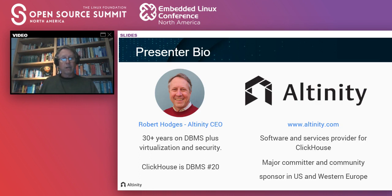Let me give you a little bit of background, first of all about me. I'm CEO of Altinity. We are a software and services provider for ClickHouse, which is the main data warehouse I'll be talking about in this talk. As a company, we're major committers to the project and also big community sponsors in the U.S. and Western Europe. As for my own background, I've been working on databases since 1983. I took a few breaks — I was working at VMware for a while on virtualization and security. When I go back and count, I think ClickHouse is number 20, but after a while you tend to lose count. It's basically been the main focus of my career, and I hope that in this talk I can transmit some of the enthusiasm I feel about working with data and particularly with data warehouses.